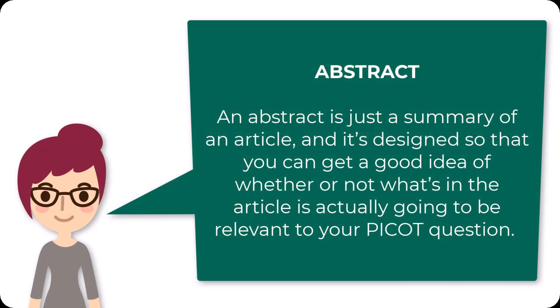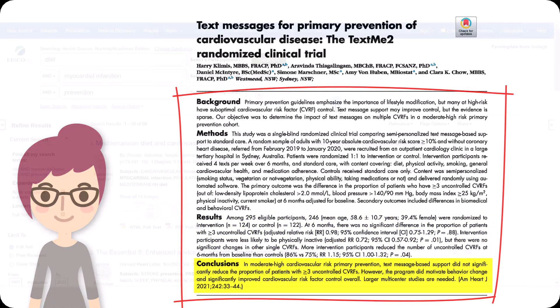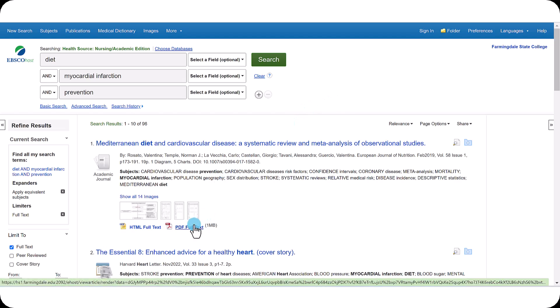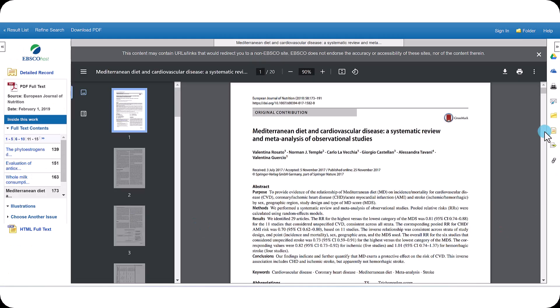An abstract is just a summary of an article, designed so that you can get a good idea of whether or not what's in the article is actually relevant to your PICO question. It should hit all of the important points: why the study is important and necessary, what was studied, how it was studied, what the outcomes were, and the implications of those outcomes. Sometimes it's not evident from your search results that your article has an abstract, so always double-check by opening the article PDF. An abstract may be a handy overview, but you still need to read the article.